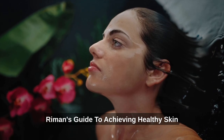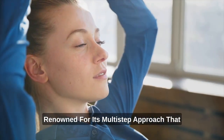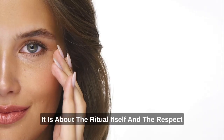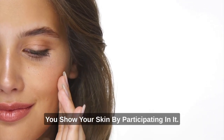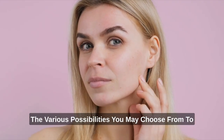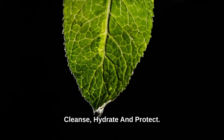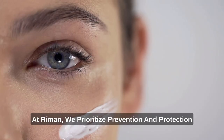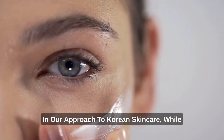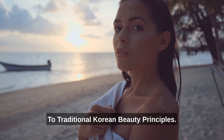Riemann's Guide to Achieving Healthy Skin with Korean Skin Care. Korean Skin Care is renowned for its multi-step approach that goes beyond mere protection and prevention. It is about the ritual itself and the respect you show your skin by participating in it. The various possibilities you may choose from to design your unique treatment routine all derive from three core pillars: cleanse, hydrate, and protect. At Riemann, we prioritize prevention and protection in our approach to Korean skin care while also offering unique formulations that stay true to traditional Korean beauty principles.